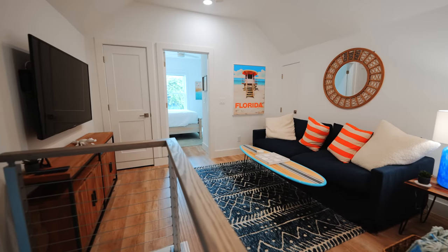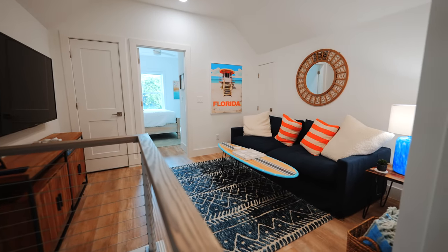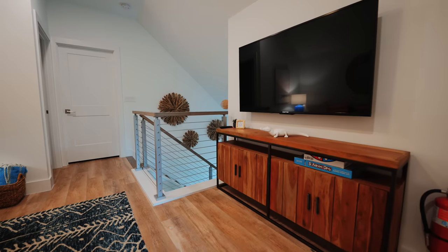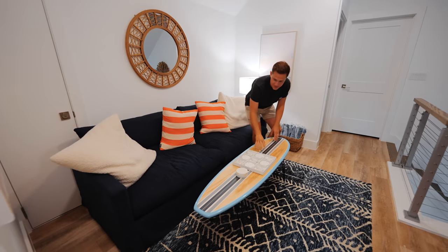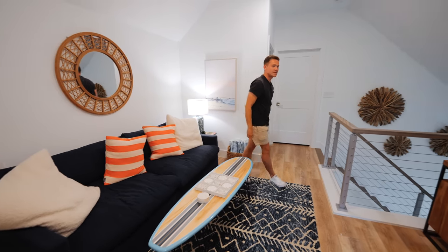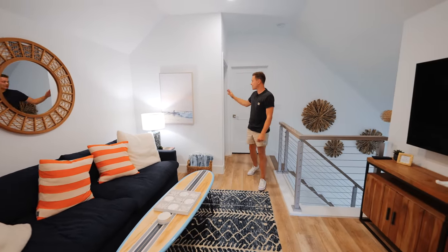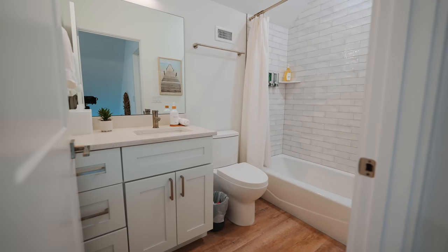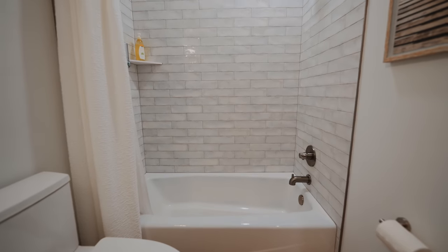Walking up the stairs, there is a living room right here to hang out at. This couch is really comfortable — very deep. We've got a TV and some games, and a surfboard coffee table in front of me, which is really cool. There are two bedrooms up here and the bathroom is also up here — really simple with a vanity, toilet, bathtub, and shower.